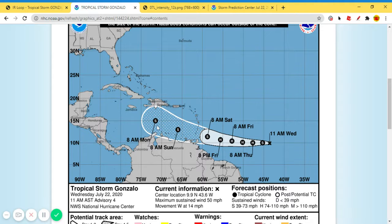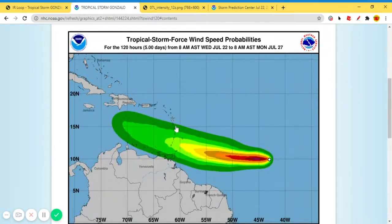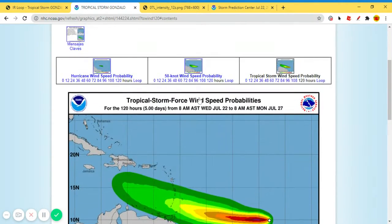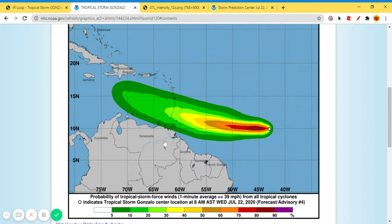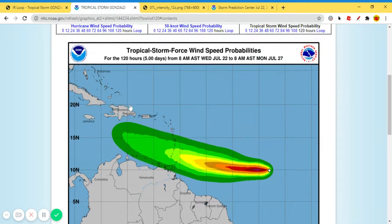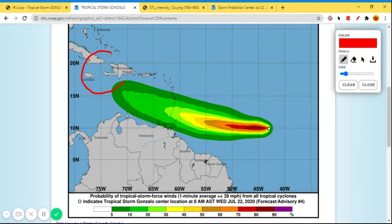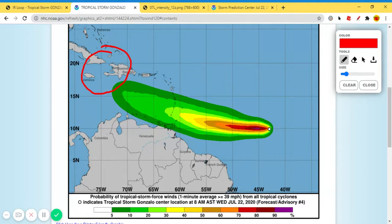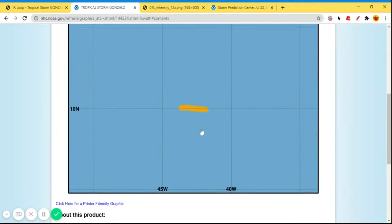We're not going to look at the models in depth today. This is the tropical storm force wind speed probabilities — we see 90% right there. It's a smaller storm. Northern South America and Venezuela have a 5–10% chance of getting tropical storm force winds, and that wind field extends to the south of the Dominican Republic. Within the next five days, some areas in that circle could experience tropical storm force winds if the track plays out as forecasted.